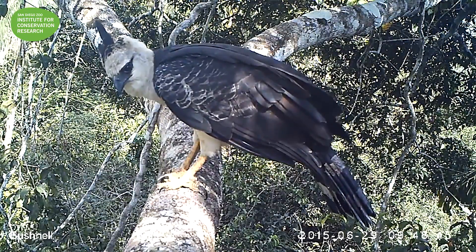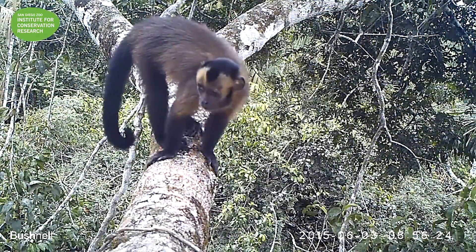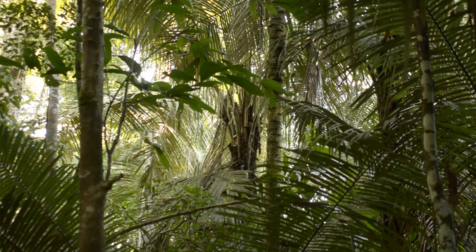Unfortunately at our hunted sites the people say that these things taste delicious and there's a lot of meat on them, so these animals are threatened. And so are those monkeys we hear calling in the background — those are capuchin monkeys.